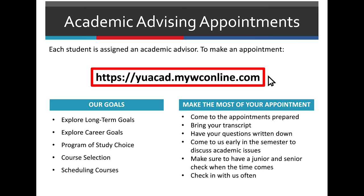In terms of academic advising appointments, please come meet with us. This is the website you use to make an appointment. In academic advising, we can discuss your long-term goals, career goals, your program of study, possible majors, and what classes you should take. Make sure to come to an appointment prepared — bring your transcript, come with your questions already written down, bring a pencil and paper, and be ready knowing what you want to discuss.